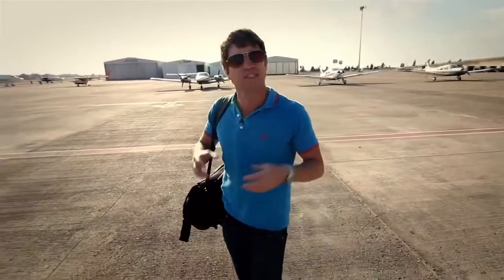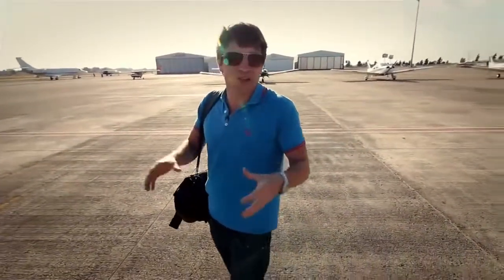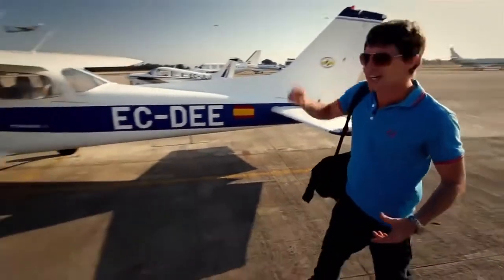I'm Russell Beard and I've come to South Spain to visit Gemasolar, the first solar tower power station that can produce electricity 24 hours a day. But in order to get a real sense of the scale of this place, I need to get a little bit higher.